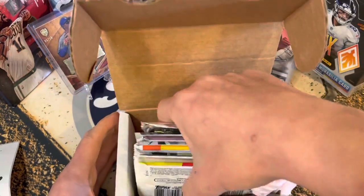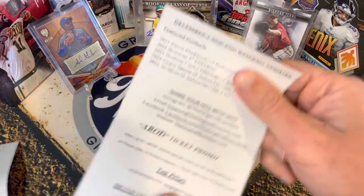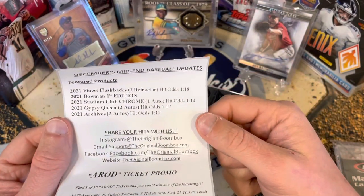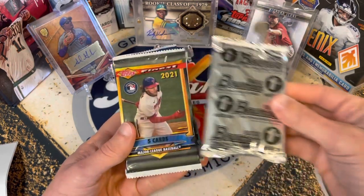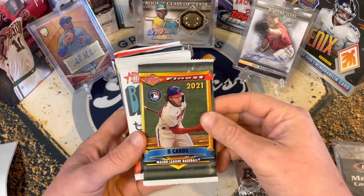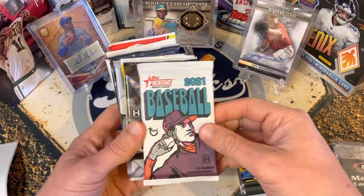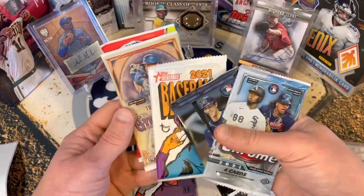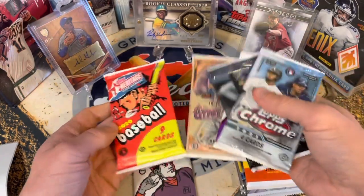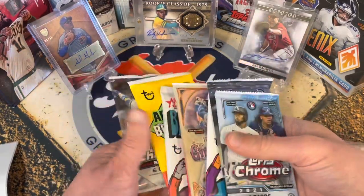It seems like there are tons of packs in here — just loaded for under $100, plus some supplies. Here's the lineup: guaranteed Finest, Bowman First, Stadium Club Chrome, Gypsy Queen, and Archives. But it looks like we got more than that. We've got Bowman First Edition 2021, Topps Finest 2021, Finest Flashbacks, Heritage Minor League, Stadium Club Chrome, Archives, a little Topps Chrome, regular Stadium Club, and regular Heritage. Lots of good stuff — let's get into it.